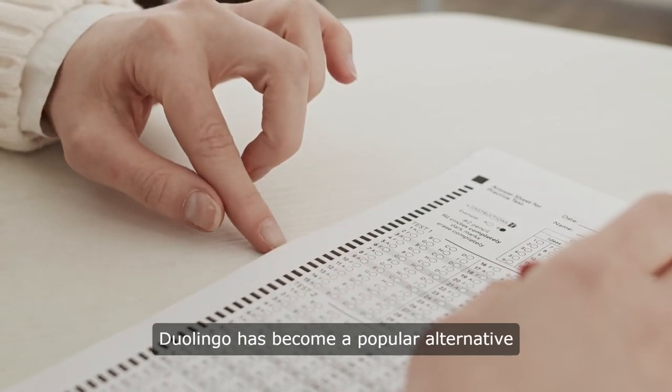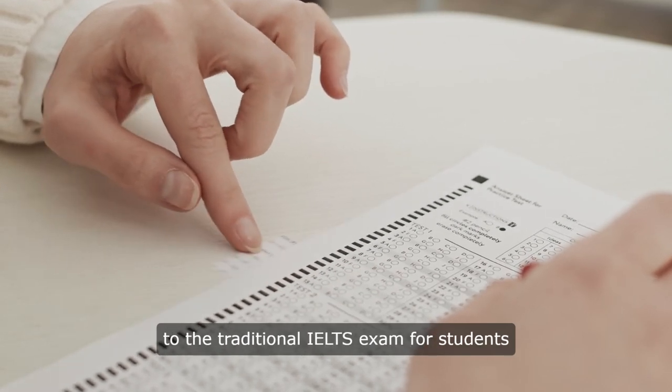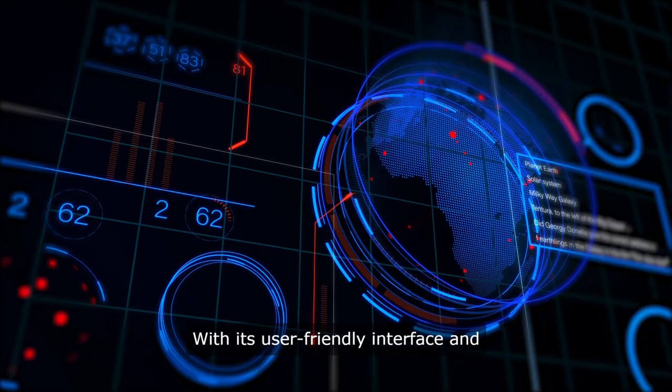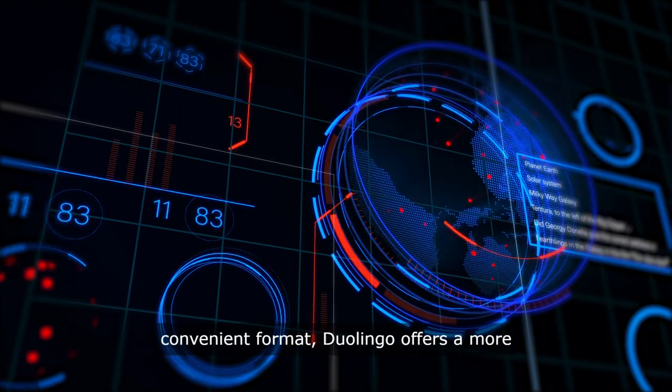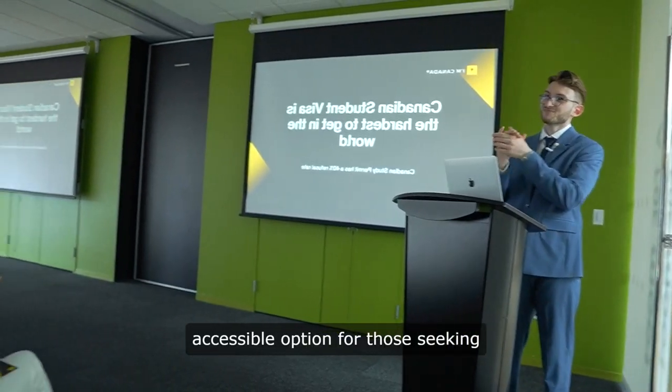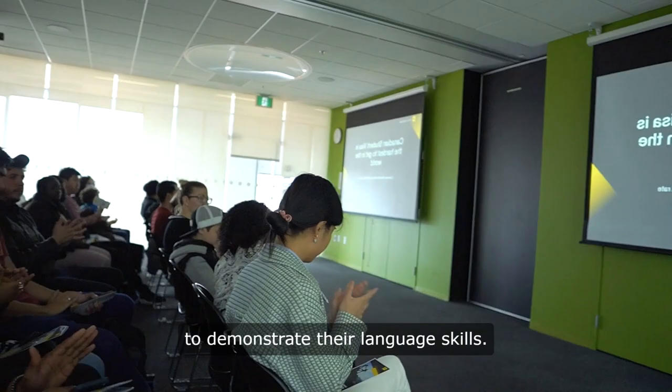Duolingo has become a popular alternative to the traditional IELTS exam for students looking to prove their English proficiency. With its user-friendly interface and convenient format, Duolingo offers a more accessible option for those seeking to demonstrate their language skills.